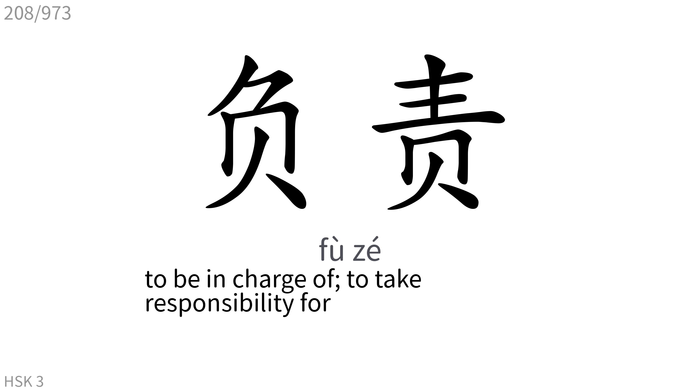负责: To be in charge of, to take responsibility for.